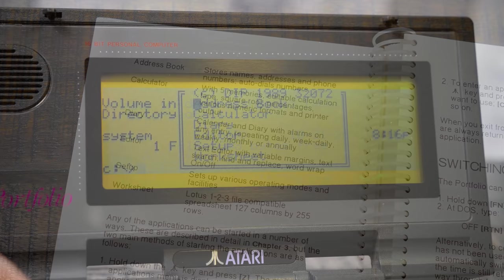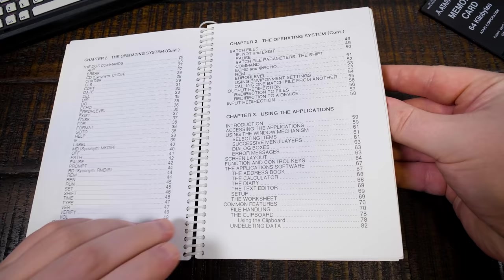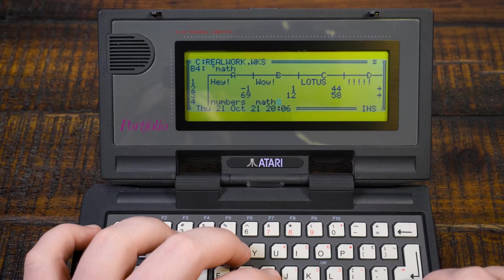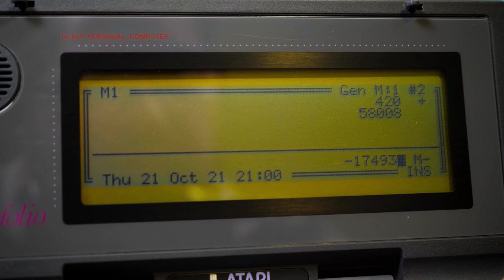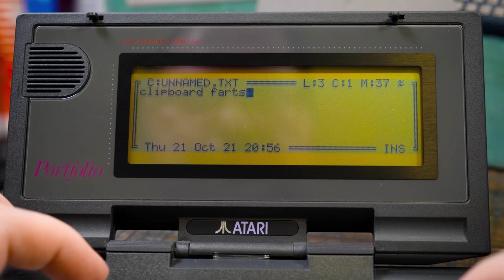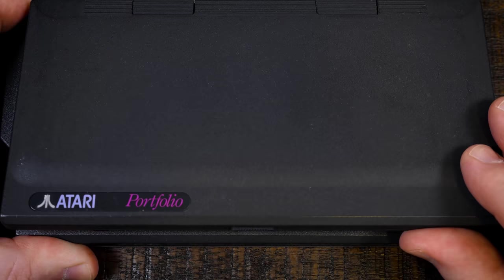That being said, you do get a handy handful of helpful software built into the rest of the ROM: an address book, calculator, diary, text editor, worksheet software, and a setup program. They're all pretty self-explanatory and about as bare bones as you'd expect for such tiny palm-top programs, but the spiral-bound 250-page instruction manual goes into plenty of detail. The worksheet program supports Lotus 1-2-3 files, and there's a clipboard resident in memory at all times, letting you copy and paste information from one app to another seamlessly.